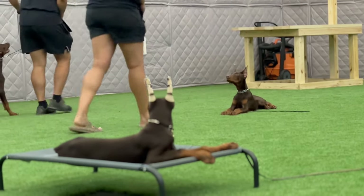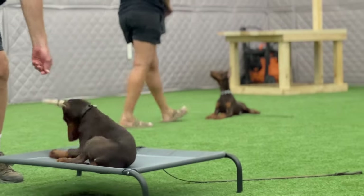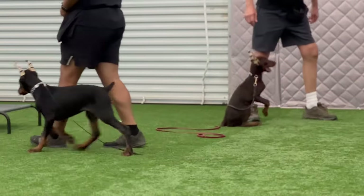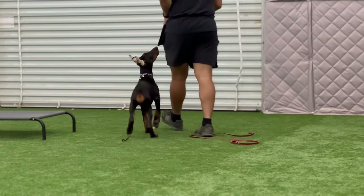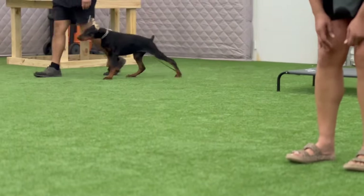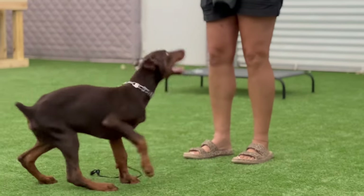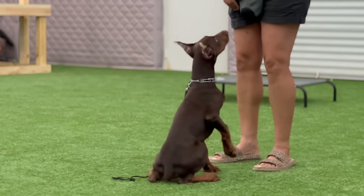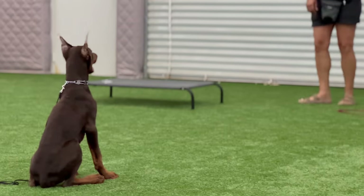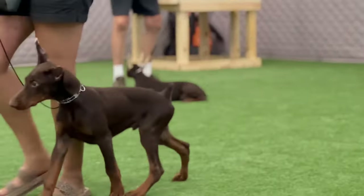Of course, these are still puppies — they will only be five months old when they go home. So it is very important that you continue working with them and become very consistent with training. It's very similar to having a 10-year-old at home: they may know quite a bit, but they're still not finished growing, not finished maturing, and they still need quite a bit of work and have a lot of learning to do. With that recall, we do want them coming back to you nice and fast and sitting in front of you, just as that puppy is done.